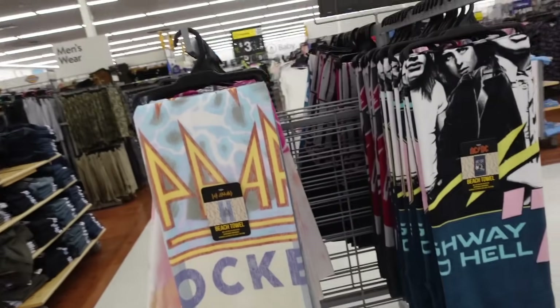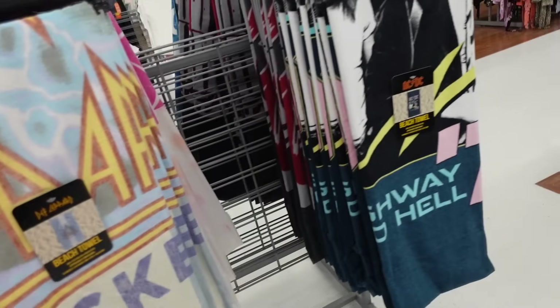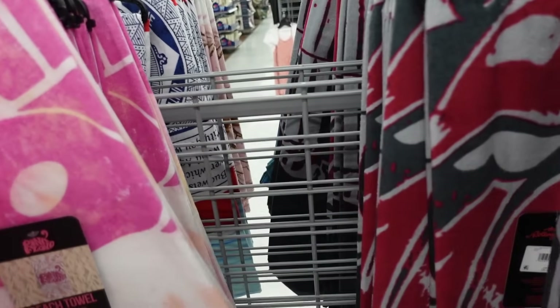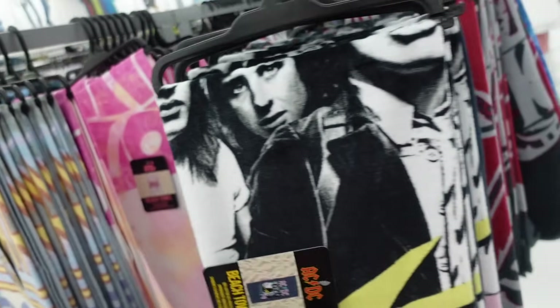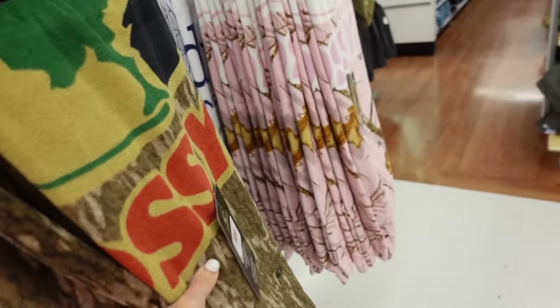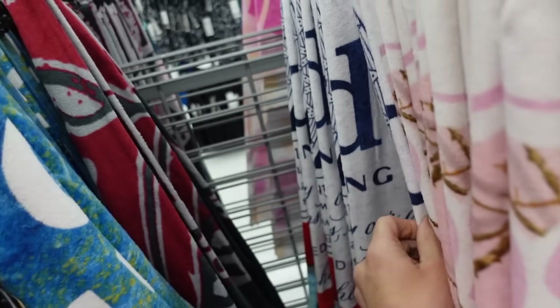New band towels — beach towels featuring Def Leppard, AC/DC, Pink Floyd, and Rolling Stones for $12.98. On this side they have Mossy Oak, Pink, and Budweiser.